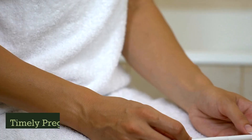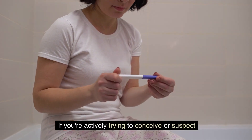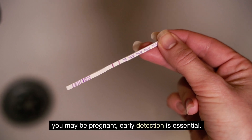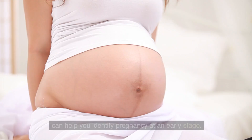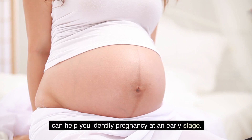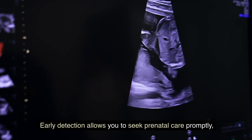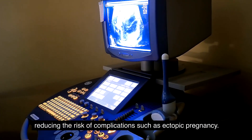Timely pregnancy detection: if you are actively trying to conceive or suspect you may be pregnant, early detection is essential. Regularly monitoring your menstrual cycle and using home pregnancy tests can help you identify a pregnancy at an early stage. Early detection allows you to seek prenatal care promptly, reducing the risk of complications such as ectopic pregnancy.